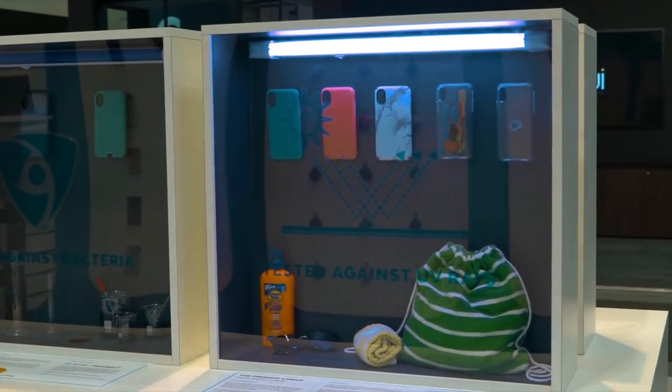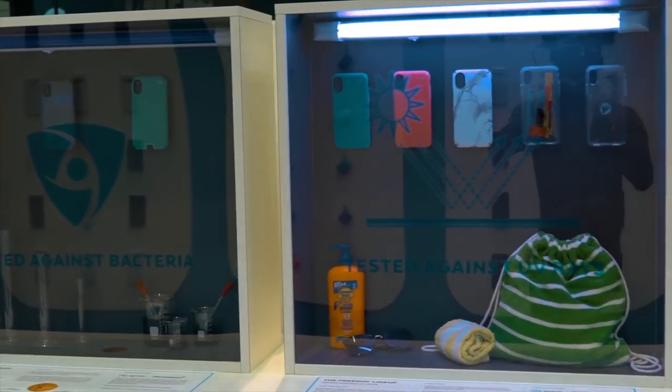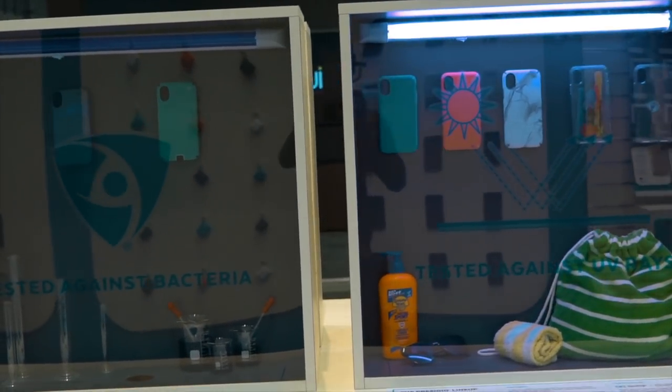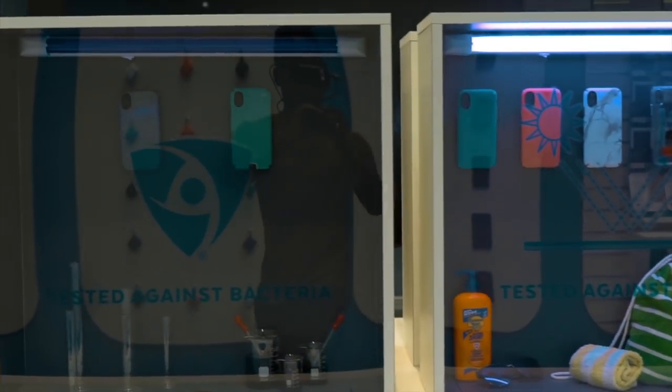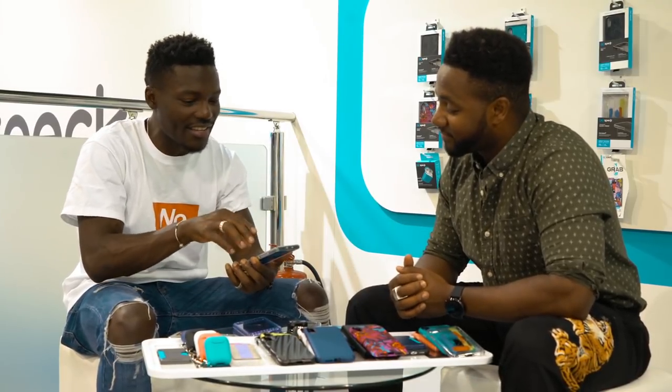What I like is this is a clear case, right? One thing I don't like about clear cases is that they always go yellow over time — almost rusty. Especially a lot of phones are IP68, water and dust resistant, so I'd take my phone to the sea and swim with it. The chlorine in swimming pools would affect the case colouring. But in this case, it doesn't affect it — which I really like.